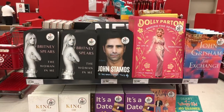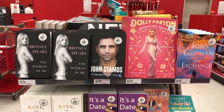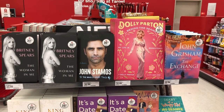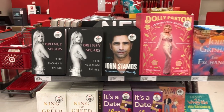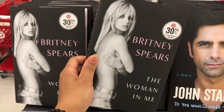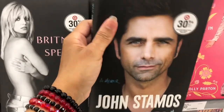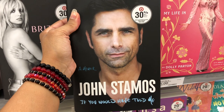They have Britney Spears' book on sale at 30% off. They also have John Stamos' and Dolly Parton's books, all 30% off. I'd love to read Britney's 'The Woman in Me,' and John Stamos too — I grew up watching him on Full House. Such an amazing actor.